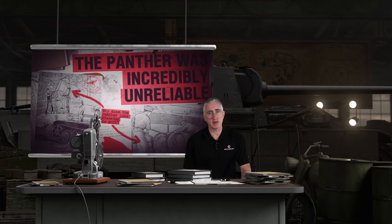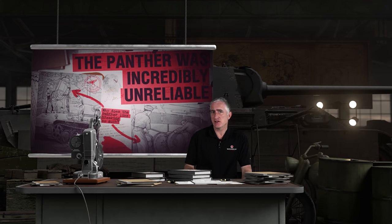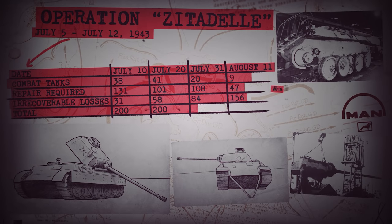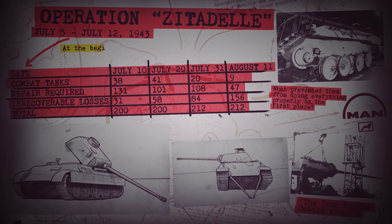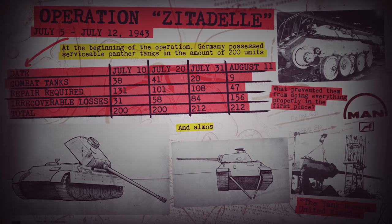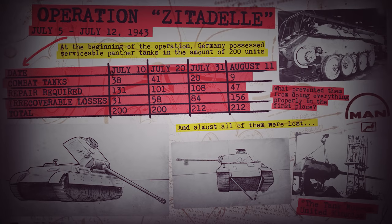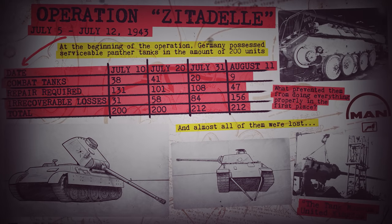Panther was incredibly unreliable. This one requires a bit of nuance. Germany didn't spend anywhere near as much time during the war testing its equipment before fielding it, and teething troubles were dramatic. Its reliability for Operation Citadel, the Battle of Kursk, was atrocious. However, like engineers everywhere, the guys at MAN took the reports coming back under consideration and started to implement improvements, with later models being far better.